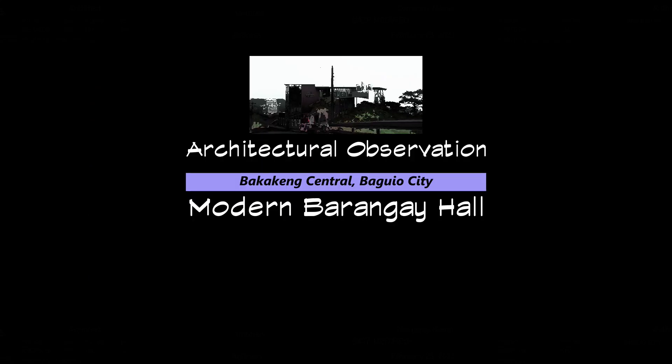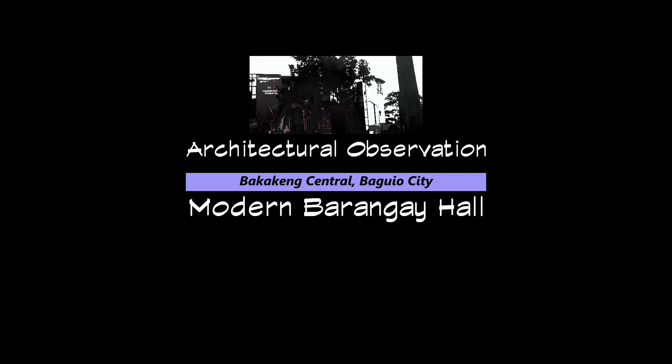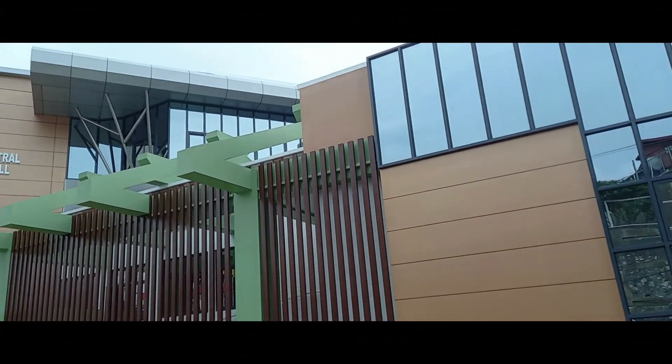This is an architectural observation of a modern barangay hall in Bakaking Central, Baguio City. Through the initiative of the current government, the City Buildings and Architecture Office designed this modern barangay hall.